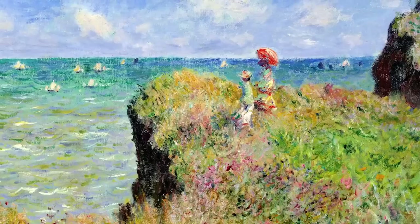Monet was able to pull off this effect because he intuitively understood something about the way the brain works, specifically the two very different ways that we experience the world.